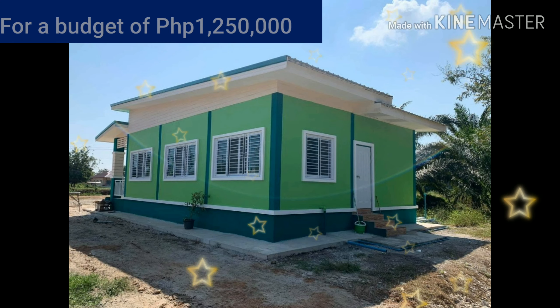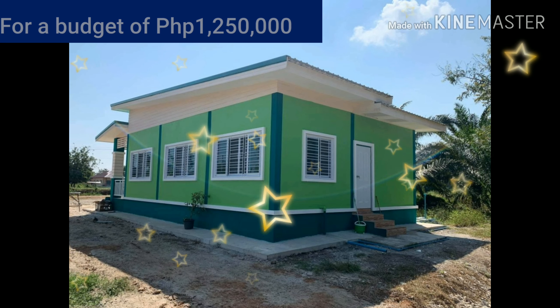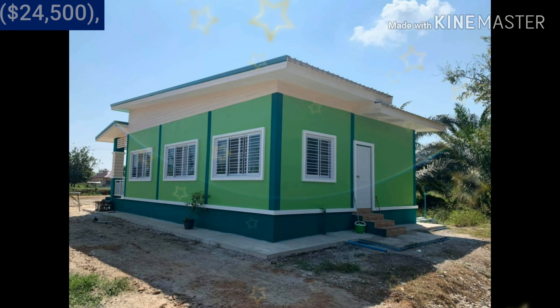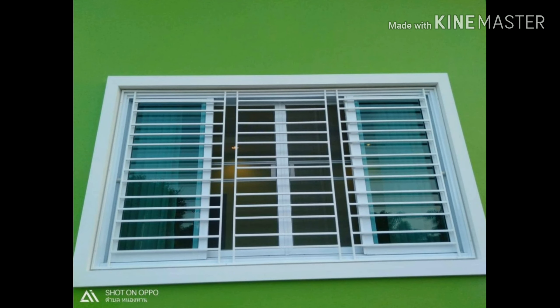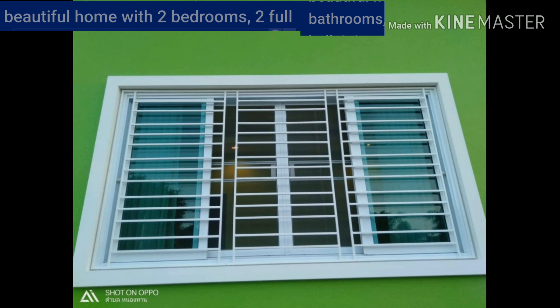The budget for this beautiful house is worth 1.250 million pesos, or $24,500 US dollars. For that price, you can already have this beautiful home with two bedrooms and two full bathrooms.